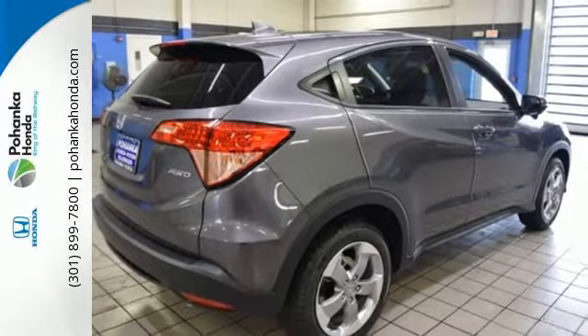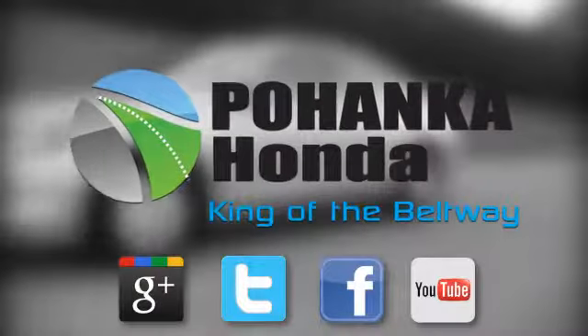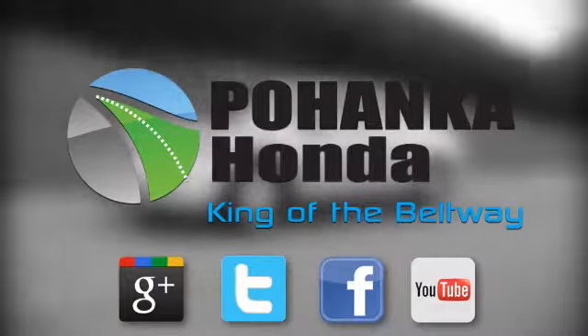Come in for a test drive before it's too late. Visit Pohenka Honda, King of the Beltway, today.